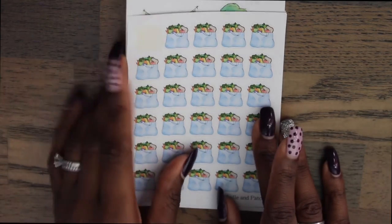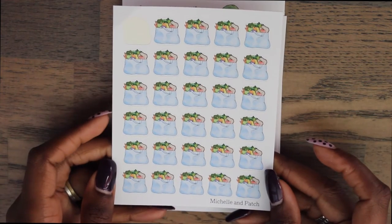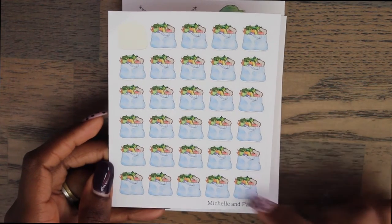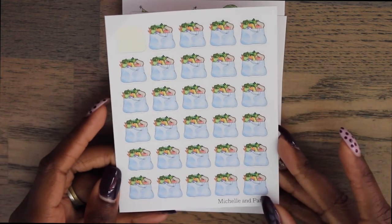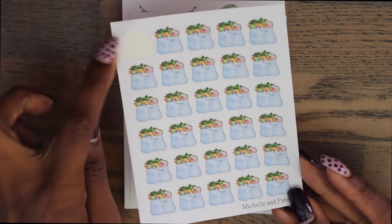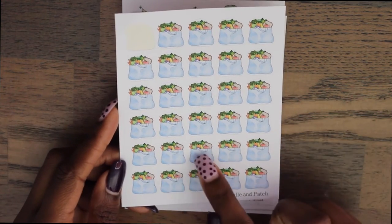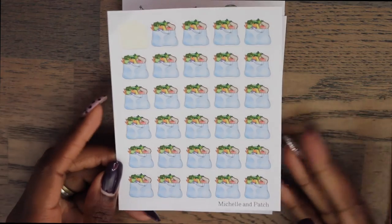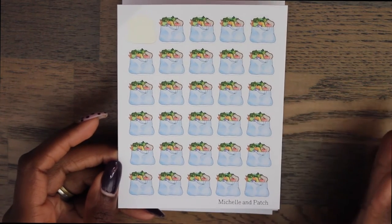The next ones are these grocery bags. I love these because I have a grocery bag sticker but they're actually just plastic bags. These are like cloth reusable bags, which I do use a lot when I go grocery shopping. I actually used this sticker for when we were going to the farmer's market this weekend — it has all the fruits and veggies popping out and it's really cute. The fact that she hand-draws these is really awesome.